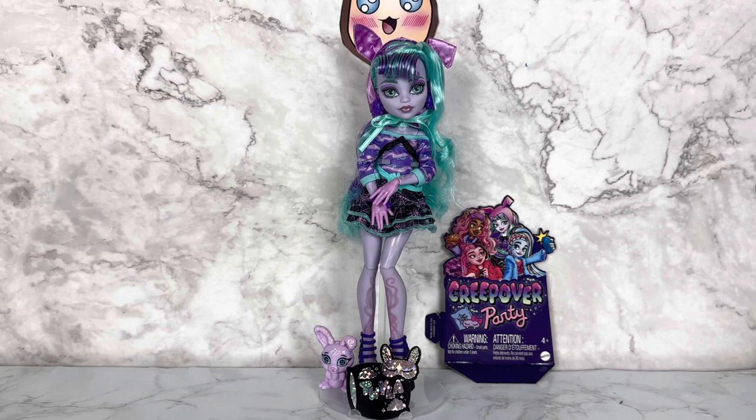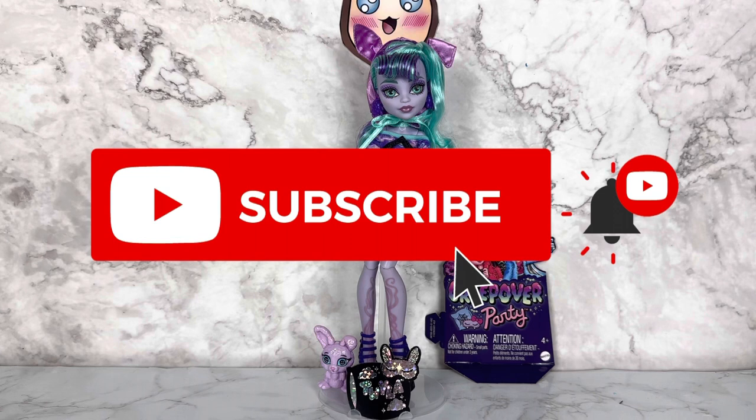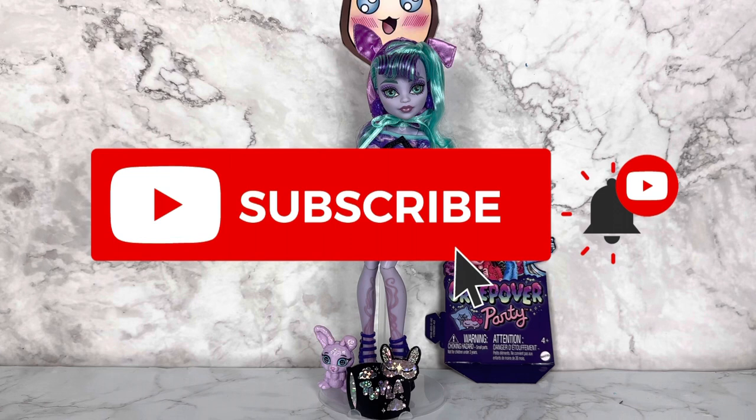Let me know in the comments below what you think of her. If you like my content, make sure to subscribe to the channel, like the video, hit the bell, and all of that fun stuff. And follow my socials. I will see you guys next time. Bye!